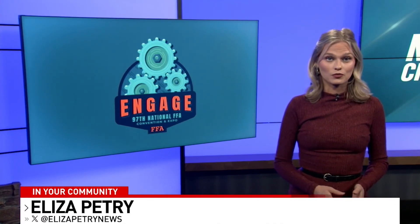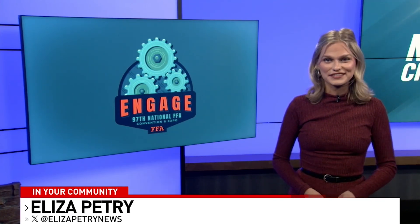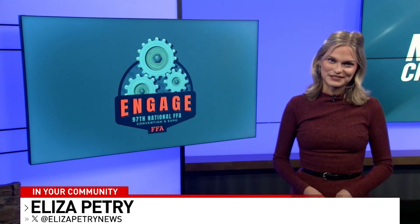I cannot wait to see what happens at convention the week of October 23rd. Henry is a sophomore while Kirby and Mason are both freshmen, so I have a feeling this will not be the last time they walk across the national stage. Reporting in studio, I'm Eliza Petrie.